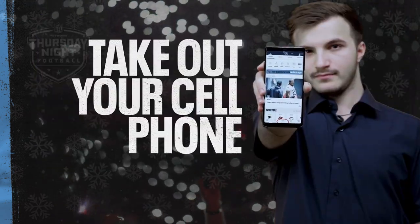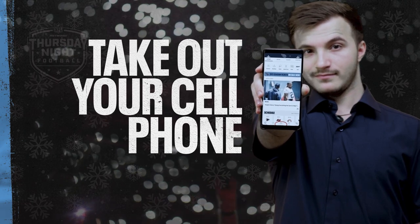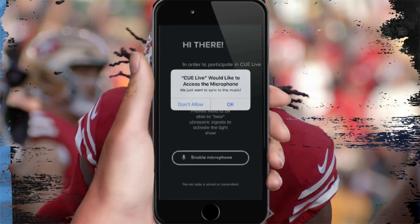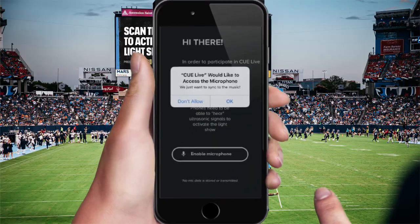First, take out your cell phone and make sure your Titans app is updated to the latest version. Right before the 49ers enter, scan the QR code that will be on the video board and open the link.